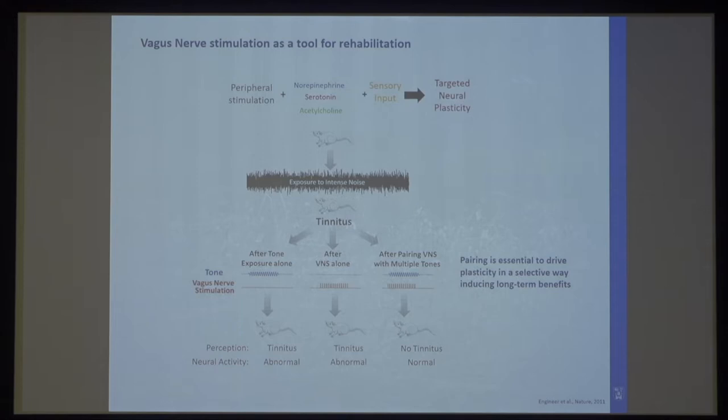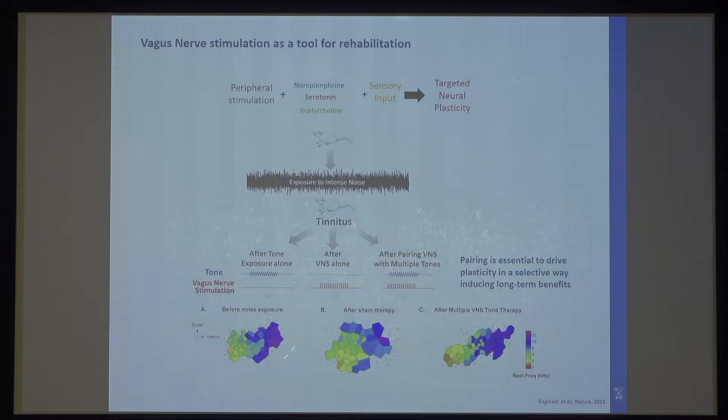We were also able to show that we could normalize the tonotopic map. The auditory cortex is organized in a tonotopic way, and in animals with tinnitus you get an over-representation of certain frequencies on that map. But after paired stimulation, that map normalized again, closely resembling what it was before noise exposure. This suggests it has a lot of potential. So we developed a device together with Microtransponder that allows us to stimulate the vagus nerve while communicating with a computer to pair auditory stimuli with peripheral nerve stimulation.